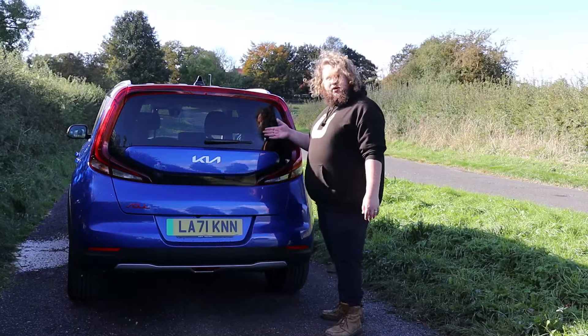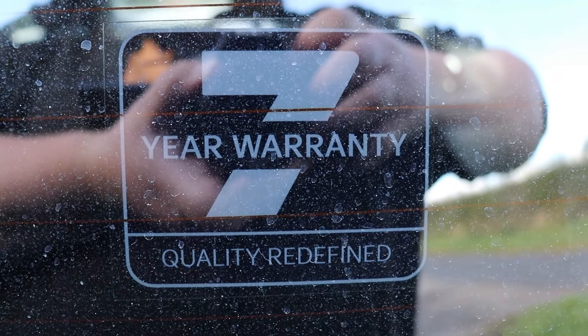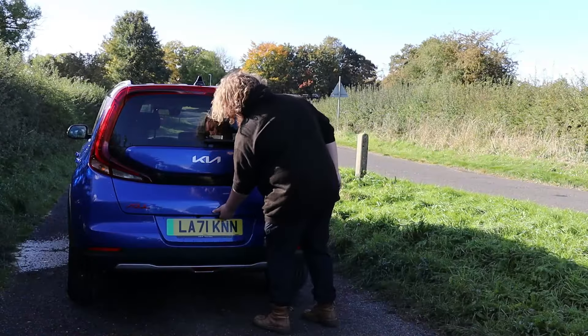Also here you've got Kia's number one humble brag — a seven year warranty. Quality redefined.